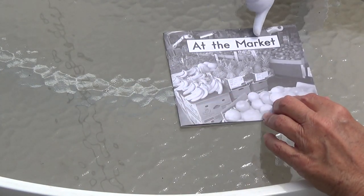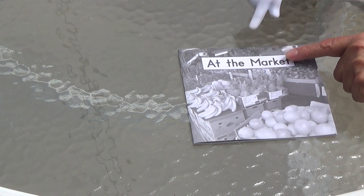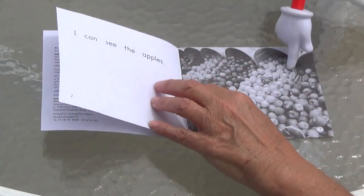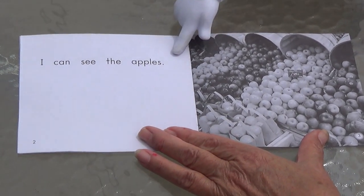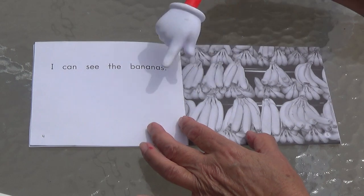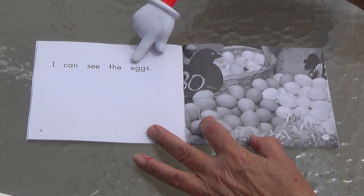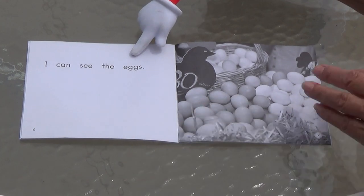We're going to read 'At the Market.' At the market — A-R says R. If I cover that up it says 'mark,' like somebody's name or you make a mark on something. Look at all the great vegetables and fruits there — yum! At the market. Bananas. What are these? Starts with an A — I can see the apples. I can see the bananas. Starts with an E — eh, eh — eggs! I can see the eggs. Do you like eggs? Eggs are good for you too.